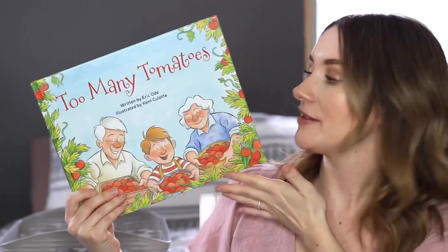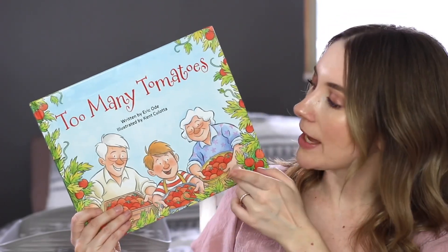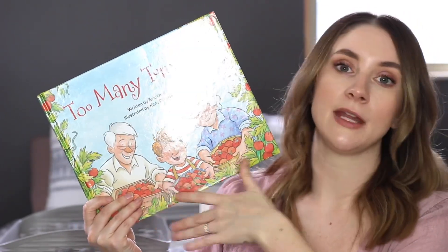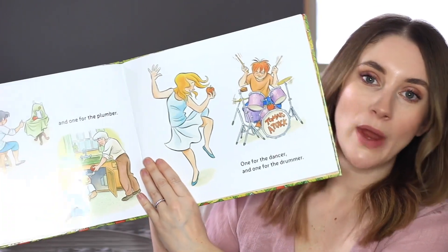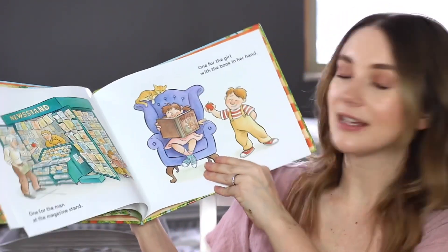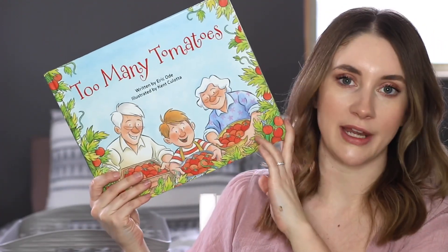Too Many Tomatoes is an Usborne book, though I think it's out of print — you may be able to find it on ThriftBooks. It's about a grandson and his grandparents and their garden — they were really blessed with a ton of tomatoes this year. They share them with the community: everybody gets tomatoes, there's even a tomato parade. The plumber, the dancer, the magazine stand man — everybody gets a tomato. It's a fun, sing-songy, rhymey story about community and we love it.